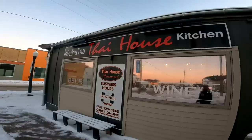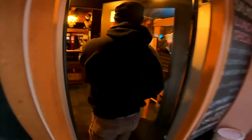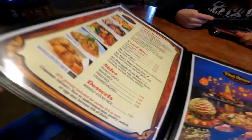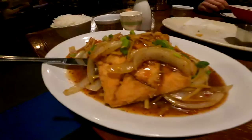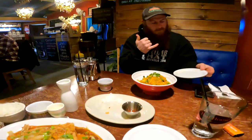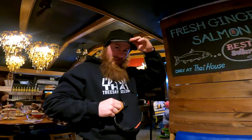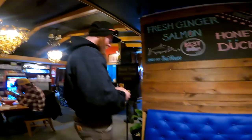Austin's choice was Thai food, so we're at Thai House Kitchen. Scoured about four pages of menu and settled on the ginger salmon. Austin got pineapple fried rice. Looking delicious. Thai Kitchen, one to five — ten out of ten. Really, really good. Fresh ginger salmon — that was the ticket.